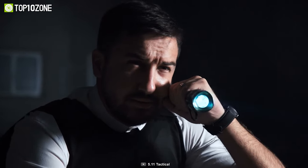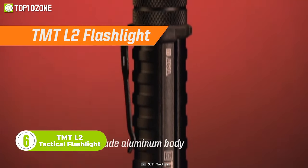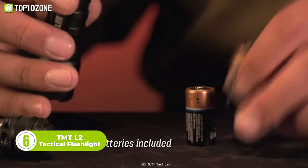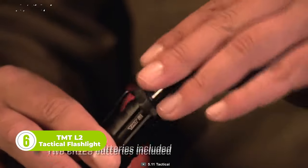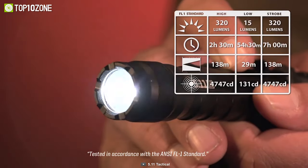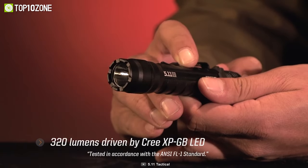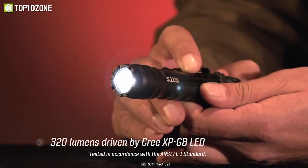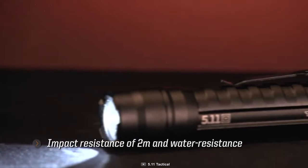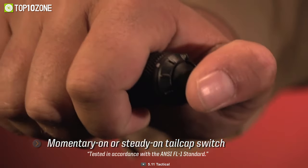As a tactical professional, you need a reliable and powerful flashlight that won't fail you when you need it most. That's where the TMT-L2 Tactical Flashlight comes in. This torch has been designed with the needs of patrol and tactical environments in mind, making it the perfect companion for those who work in high-pressure situations. It offers three lighting modes, allowing you to quickly and easily adjust the brightness to suit your needs. It is also water-resistant, thanks to the durable and lightweight aerospace-grade aluminum construction. With the included stamped metal pocket clip, breakaway lanyard, and anti-roll ring, you can carry the TMT-L2 with confidence.